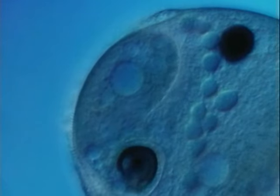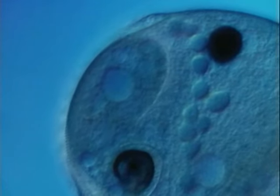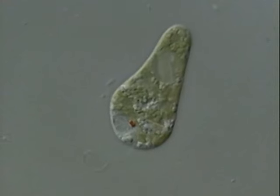Single-celled or unicellular organisms do many of the same things as multicellular organisms. They grow, eat, excrete, and reproduce.